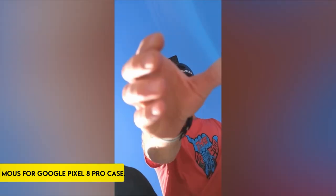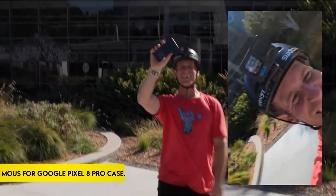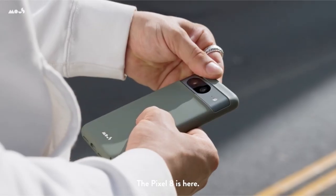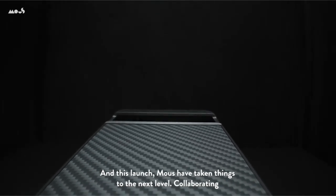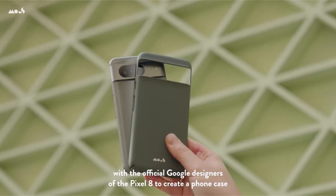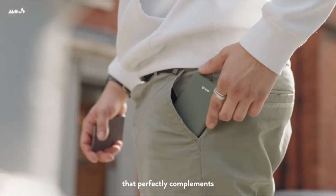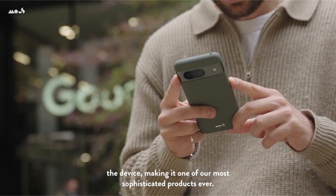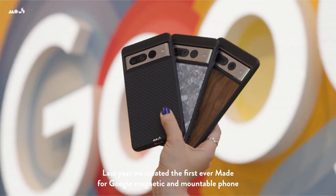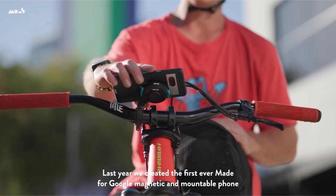On number 1: Mouse for Google Pixel 8 Pro Case. Experience unrivaled shockproof defense for your Google Pixel 8 Pro with Aeroshock technology, which is designed to absorb and disperse energy, offering ultimate drop protection. The case interacts smoothly with MagSafe, providing a strong magnetic connection for optimized and fast wireless charging, as well as complete compatibility with MagSafe accessories.